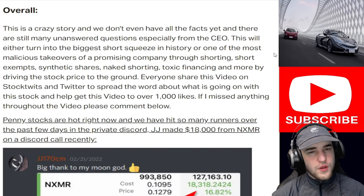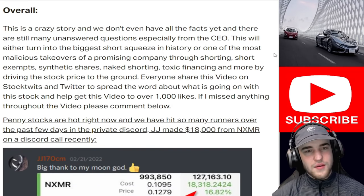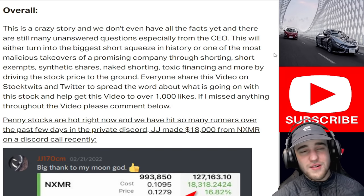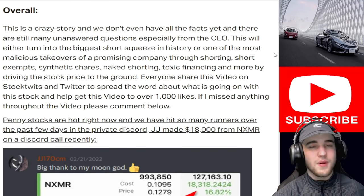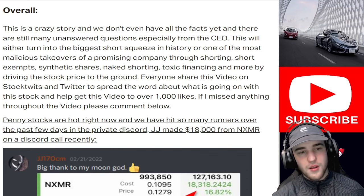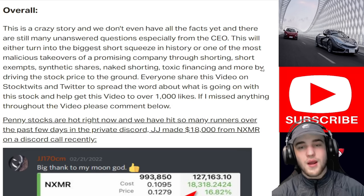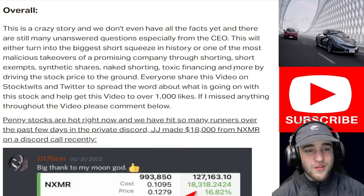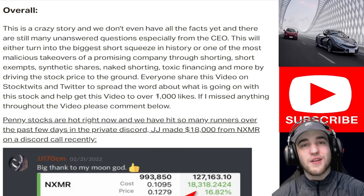Overall, this is a crazy story and we don't even have all the facts yet, with many unanswered questions especially from the CEO. This will either turn into the biggest short squeeze in history or one of the most malicious takeovers of a promising company through shorting, short exempts, synthetic shares, naked shorting, toxic financing, and unethical tactics used to drive the stock price to the ground. Share this video on StockTwits, Twitter, and Reddit to spread the word.